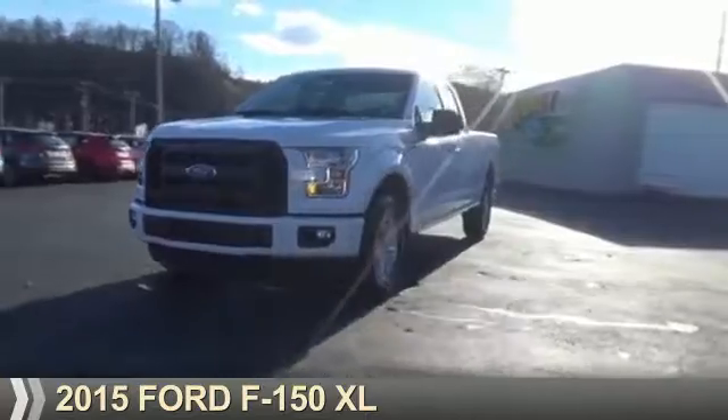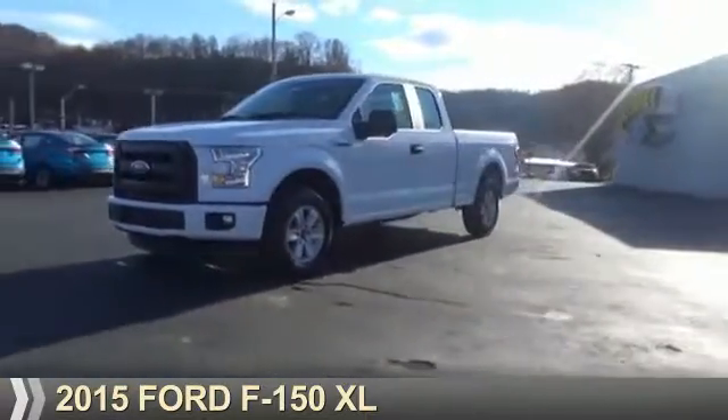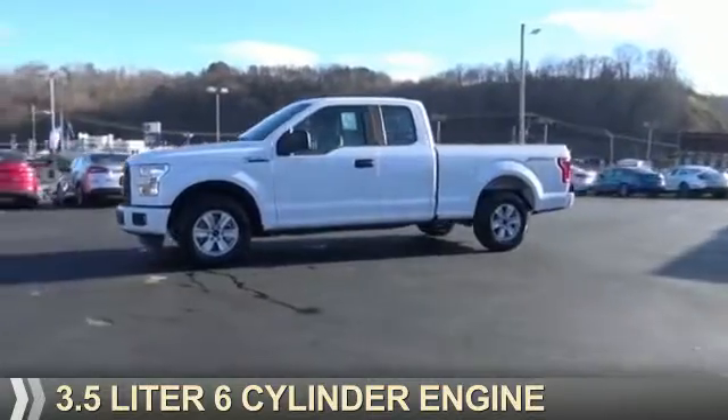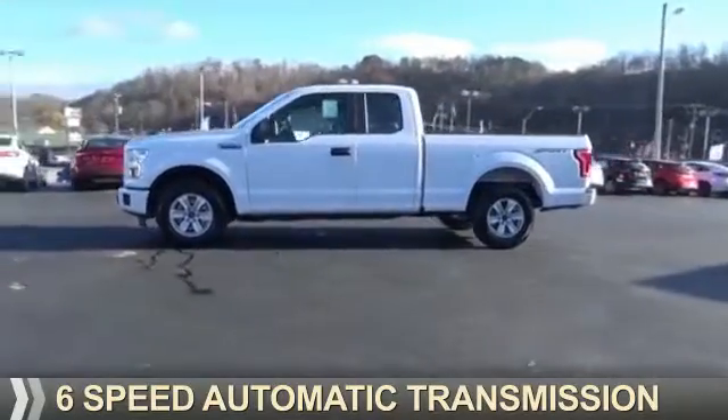Presenting the 2015 Ford F-150. It's powered by a 3.5-liter 6-cylinder engine and a 6-speed automatic transmission.